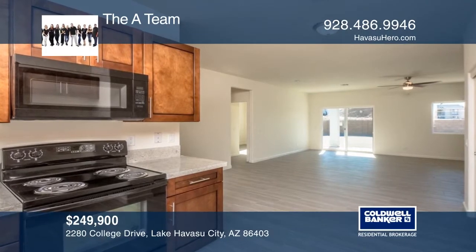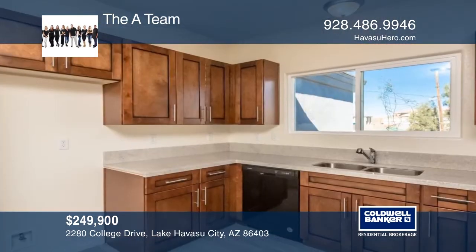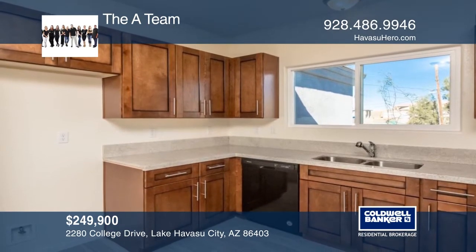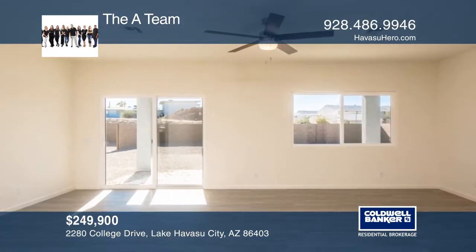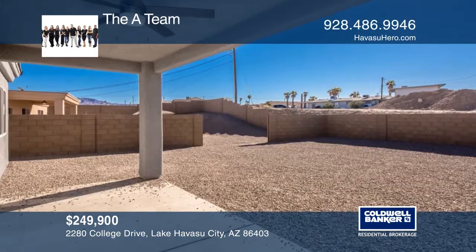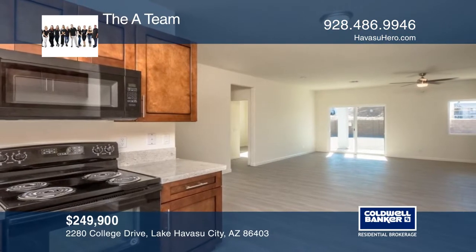A quality-built new construction for an affordable price. The split floor plan, three-bedroom home offers an open layout, indoor laundry room, beautiful kitchen with a spacious pantry, storage closet, two-car garage, and a gorgeous master suite with a large walk-in closet. For more information, contact the A-Team.